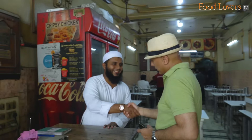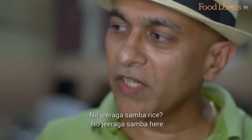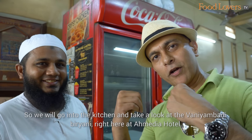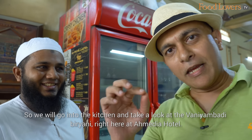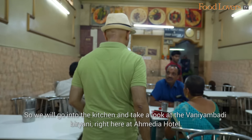Zeeshan is the son of the person who started the restaurant. Amitya is famous for its biryani — not just masala, it's a little bit authentic biryani. What is special about this biryani? It's a basmati rice biryani — no jeera sambar rice. So we will go into the kitchen and take a look at the Vani Ambadi biryani right here at Amitya Hotel.